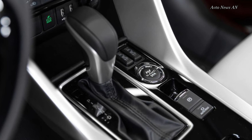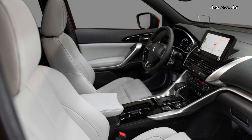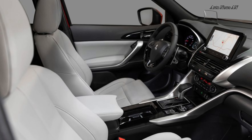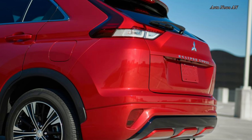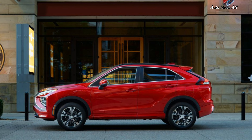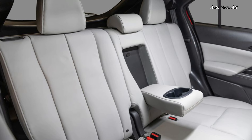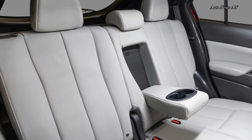All models come with all-wheel drive and a turbocharged 1.5-litre four-cylinder engine. While it's smaller than Mitsubishi's larger Outlander SUV as well as rivals such as the Hyundai Tucson and the Volkswagen Tiguan, the Eclipse Cross will be practical enough for most small SUV buyers. Although its handling is anything but sports car sharp, it at least provides a smooth ride and a quiet cabin that's comfortable for road trips.